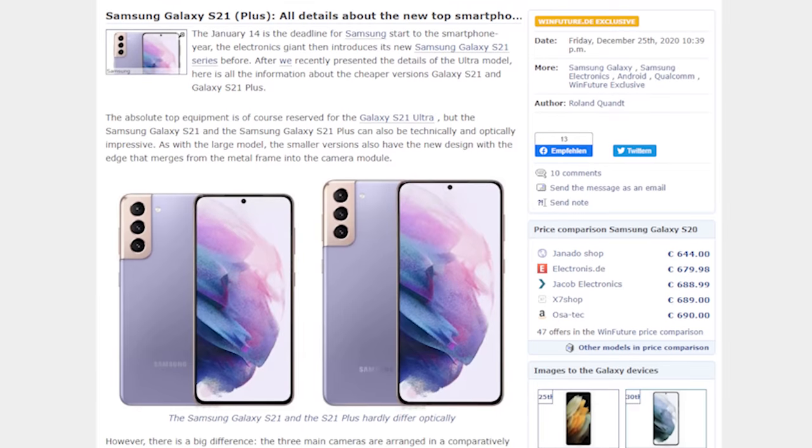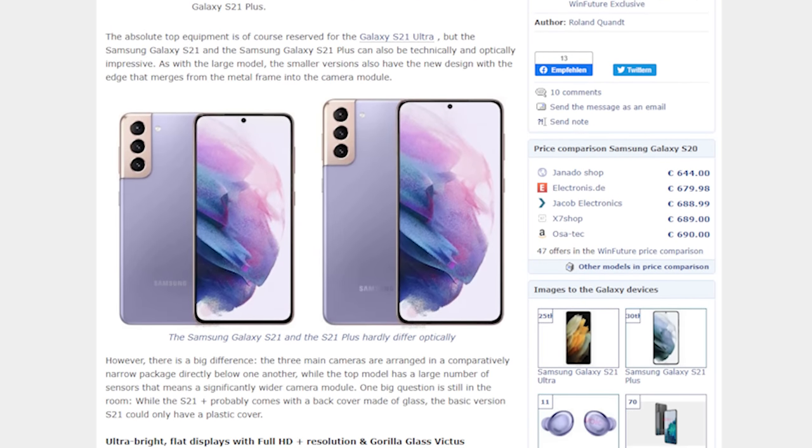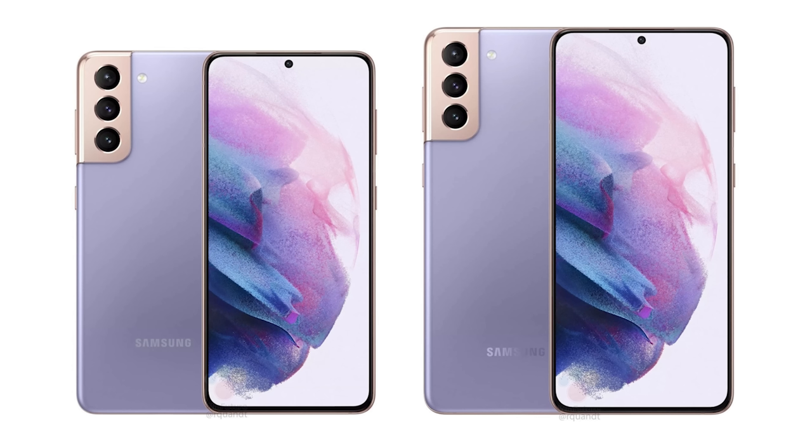Recently there was an article published by WinFuture that kind of detailed the whole thing, so if you're interested in seeing the full picture, it's available. I want to draw your attention to — well, let's talk about the good stuff first. There are three things I'm personally interested in. I like the new look — it's a sleek-looking design that's not super reminiscent of their older stuff.